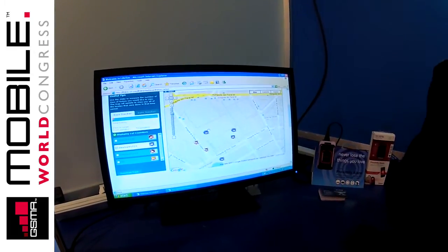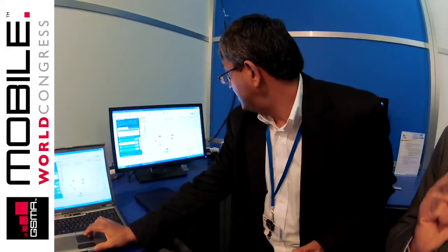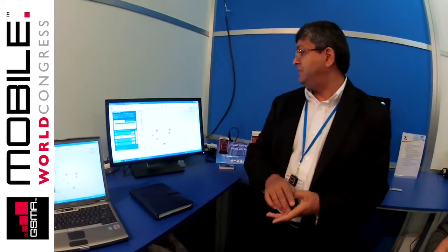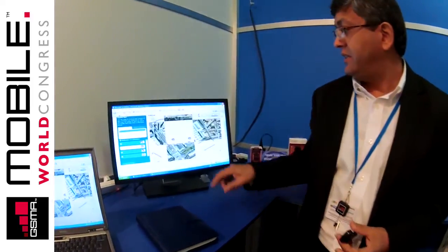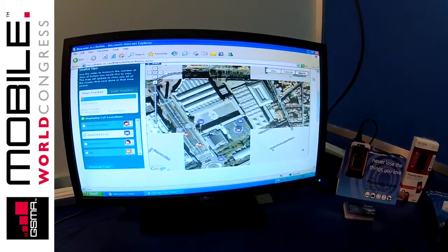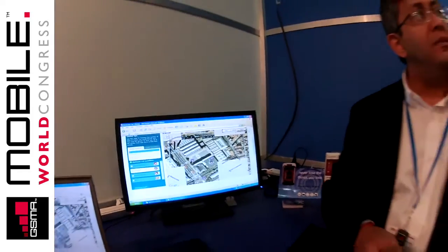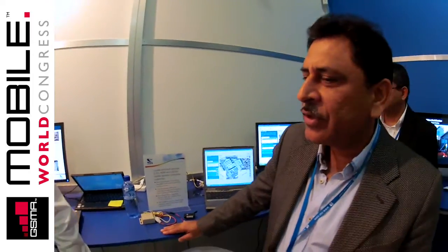We have GPS but we also have a back-end using cell ID and cell NMR. Right now you can see we are inside the building but we're still able to actually get the location. The whole idea is the ability to locate, track, or search anything whether you're outdoor or indoor. The technology which makes it possible is what we call SurfFusion, running on our SurfStar 5 platform, which we have recently launched.